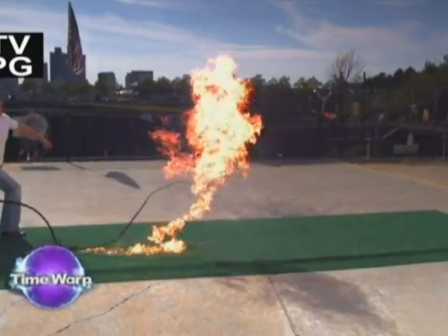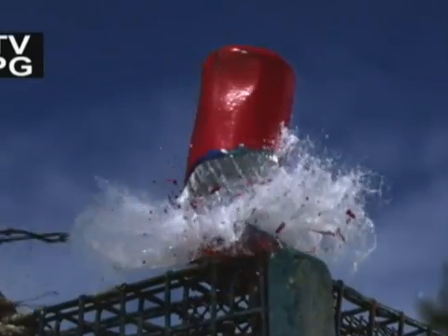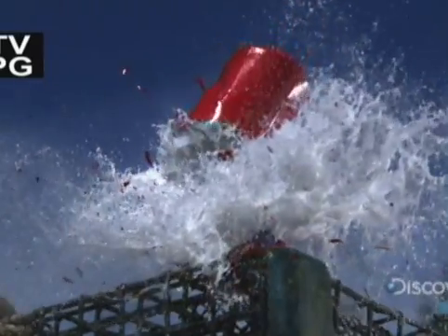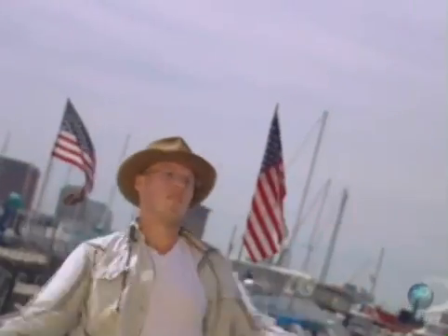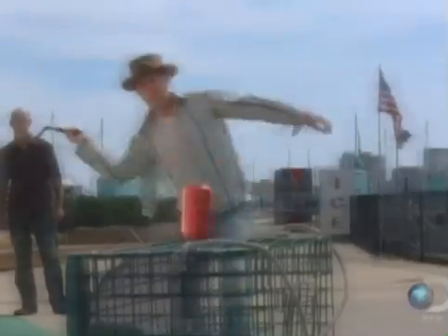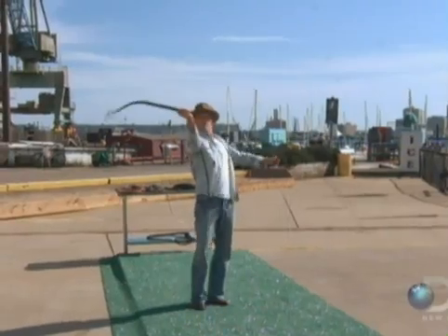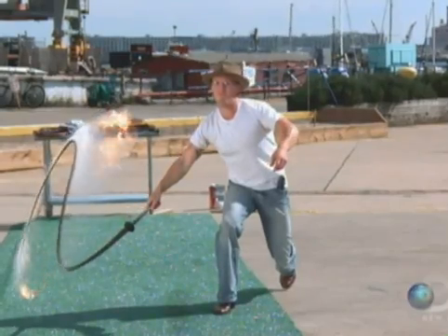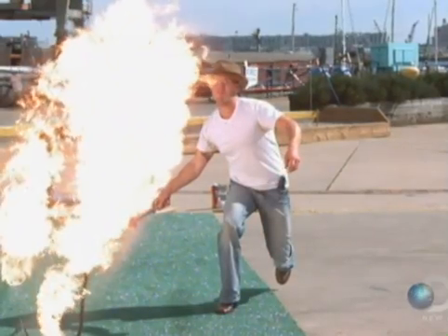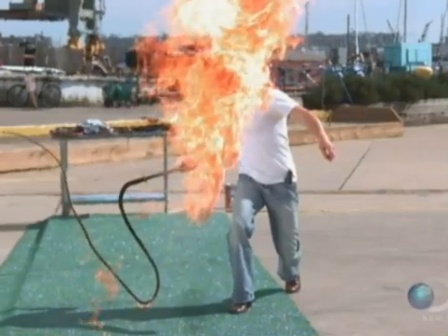In case you're just joining us or haven't been paying attention, a quick recap: our time-warp high-speed cameras are able to capture all this bull whip action like you've never seen before. A whip breaks the sound barrier — that crack you hear is actually a sonic boom.